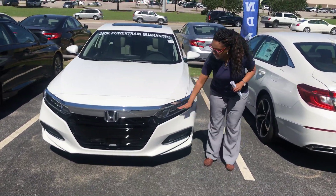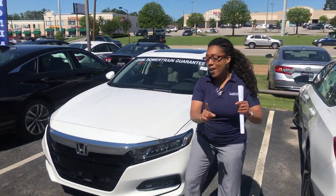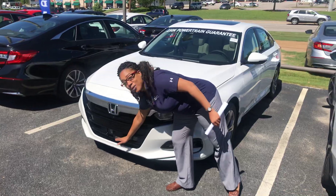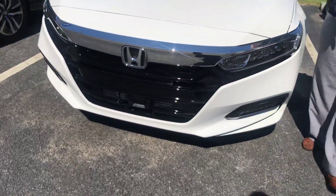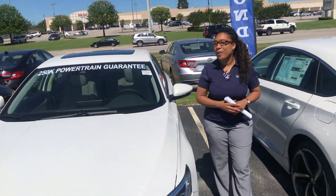You'll have daytime LED running lights, LED vision, just to have that at sun time. Then you'll even have your Honda Sensing. This little box right here will keep you and your family in the lane, on the road, and it won't let you run into anybody else. You can probably find that a little bit valuable, right?